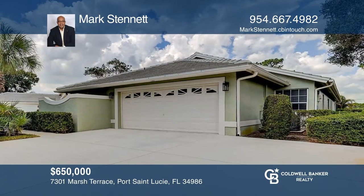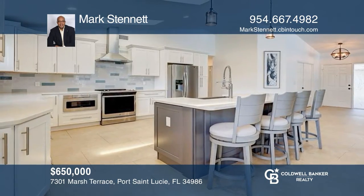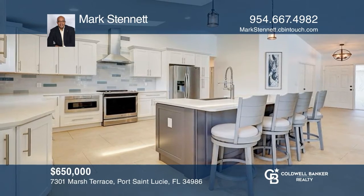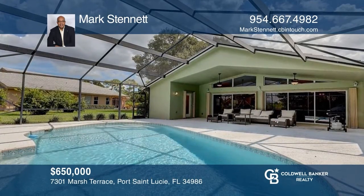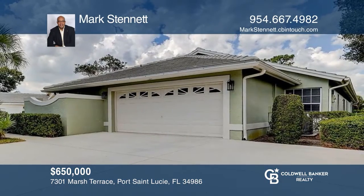Welcome home to this spacious three-bedroom, three-bath pool home in PGA Village featuring vaulted ceilings, a 2018 AC, and roof. Mark Stennett wants to help turn your dreams into a reality. Give him a call today.